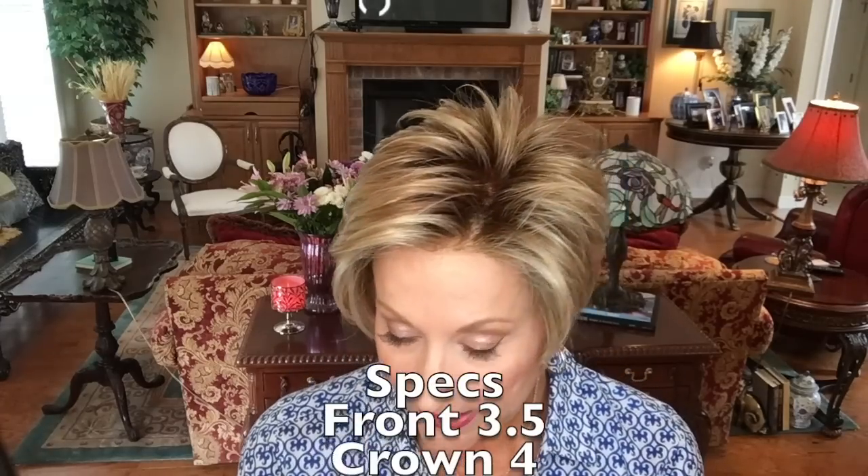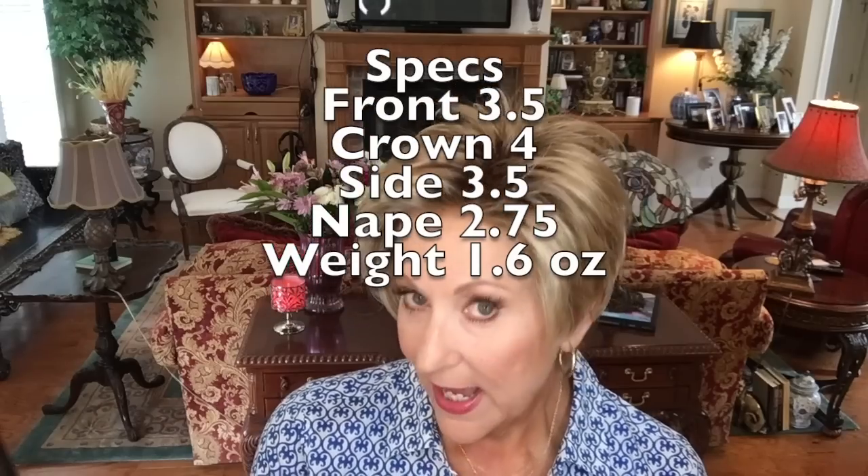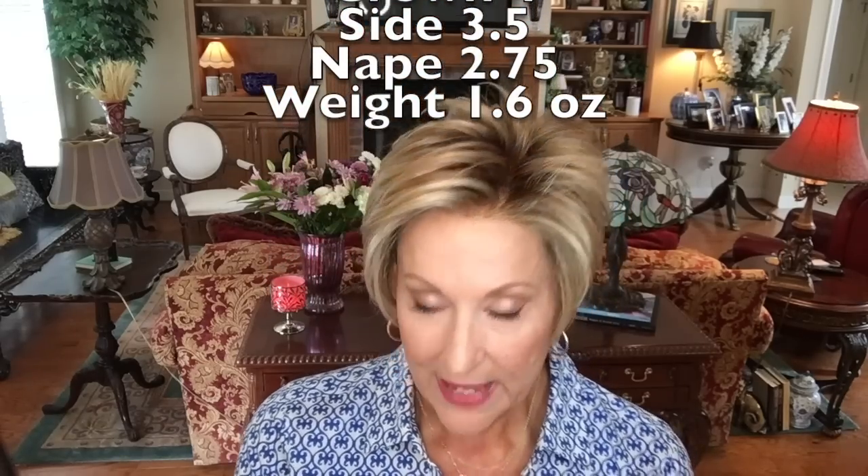Let's talk about the specs: the front is 3.5 inches, the crown is 4 inches, the sides are 3.5 inches, and the nape is 2.75 inches. It only weighs 1.6 ounces — super lightweight. You really don't even feel it on your head; it is truly light.